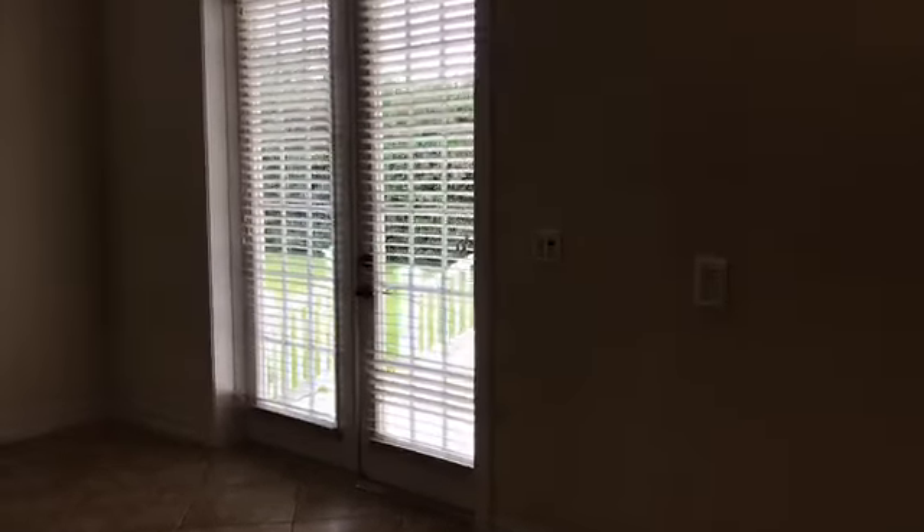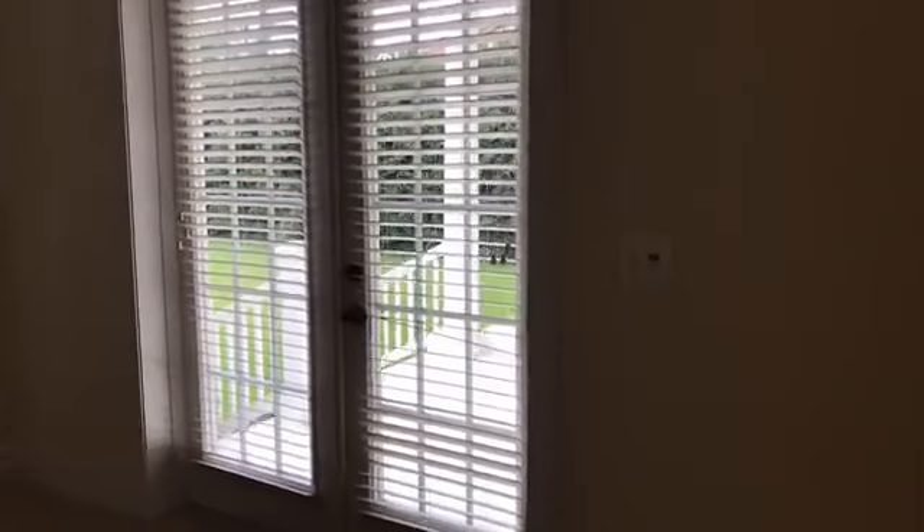We're going to go outside — I'm going to show you the greatest feature of this home, which is the backyard. It is so big and flexible. Love the tile. I'll go out right now.